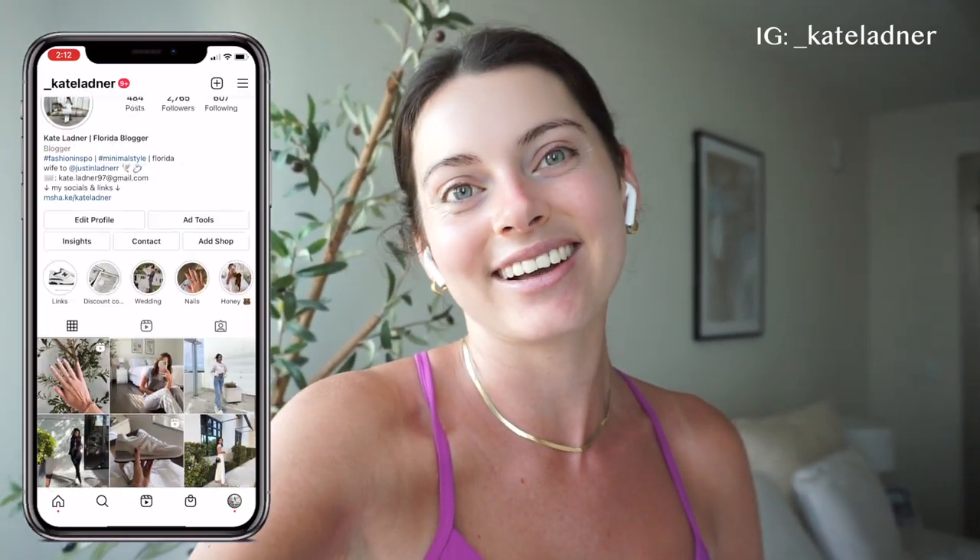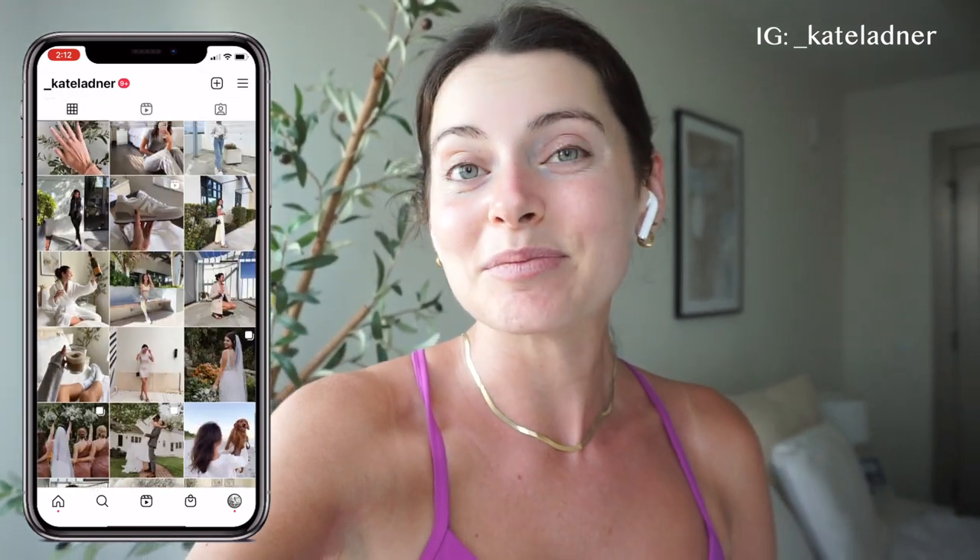Good morning everyone and welcome to my summer morning routine. If you guys are new here, my name is Kate. If you're not, welcome back to another video. This is my brand new morning routine — I'm now a morning workout gal and I'm pretty proud of myself about it.